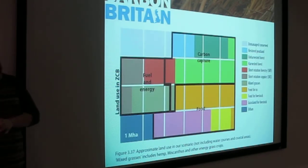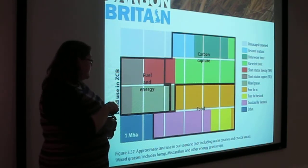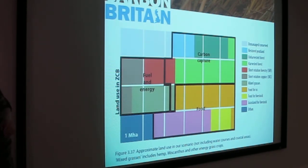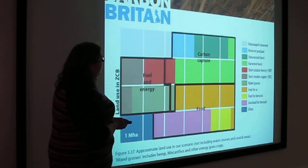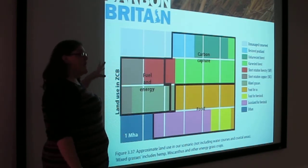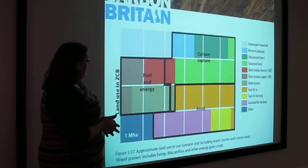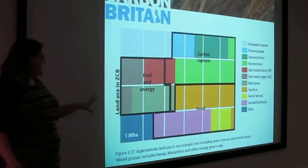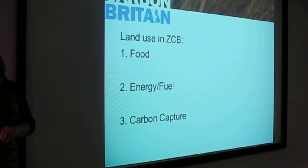This is land use in Zero Carbon Britain. We've massively reduced the amount of grassland for livestock because we've also massively reduced our consumption of meat — though not completely, and it's not actually as bad as some people might think. We've increased the unmanaged or conserved areas, including restoring our peatland, which is a brilliant way of capturing carbon. We've got our fuel and energy side, but we've also got enough land for food to feed ourselves.